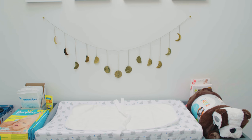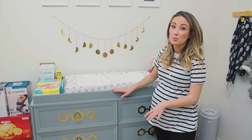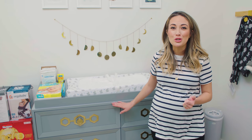This is the dresser slash changing table. Just like our crib, this is Jonathan Adler for Fisher Price. It's a really cute collaboration. I love that he added his own aesthetic to everything and made it very mid-century modern looking.